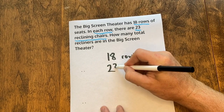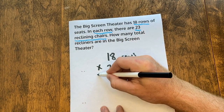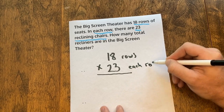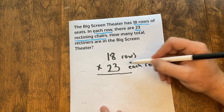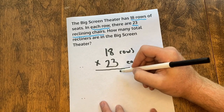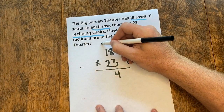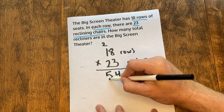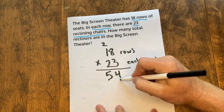Here we go — three times eight is 24. Drop the four, carry my two. Three times one is three, plus two more is five. Abracadabra magic zero as a placeholder.